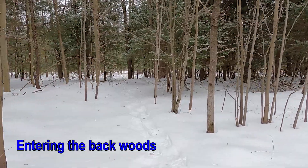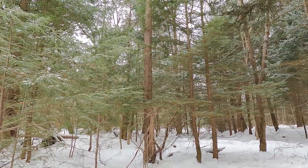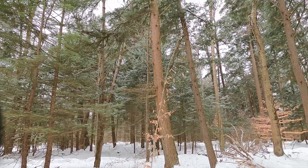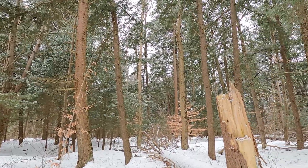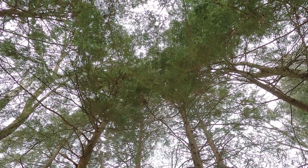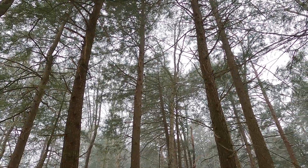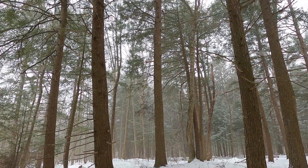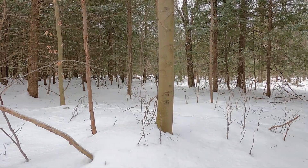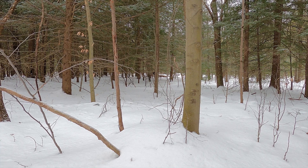The snowshoes have allowed me to explore the back portion of the property. I haven't been back here yet, so this is pretty exciting. It's completely different than the front portion of the property. There are big old-growth trees back here, as far as the eye can see.